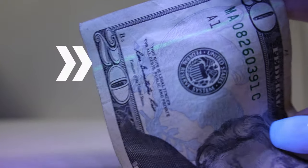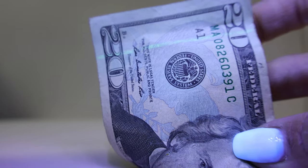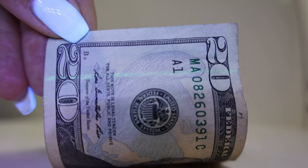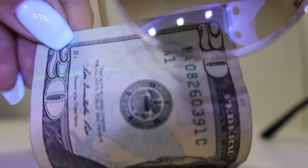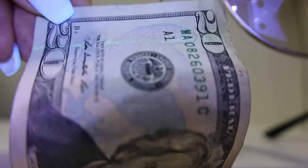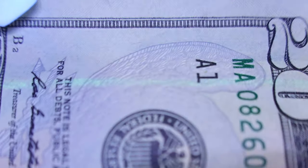You can see that stripe on the dollar bill under the light. What you do is get your sunglasses — if they are UV protected, the stripe should disappear when you hold the lens over it. See how it disappears? That stripe does disappear as soon as you put the sunglasses lens over it. So this pair is UV protected.